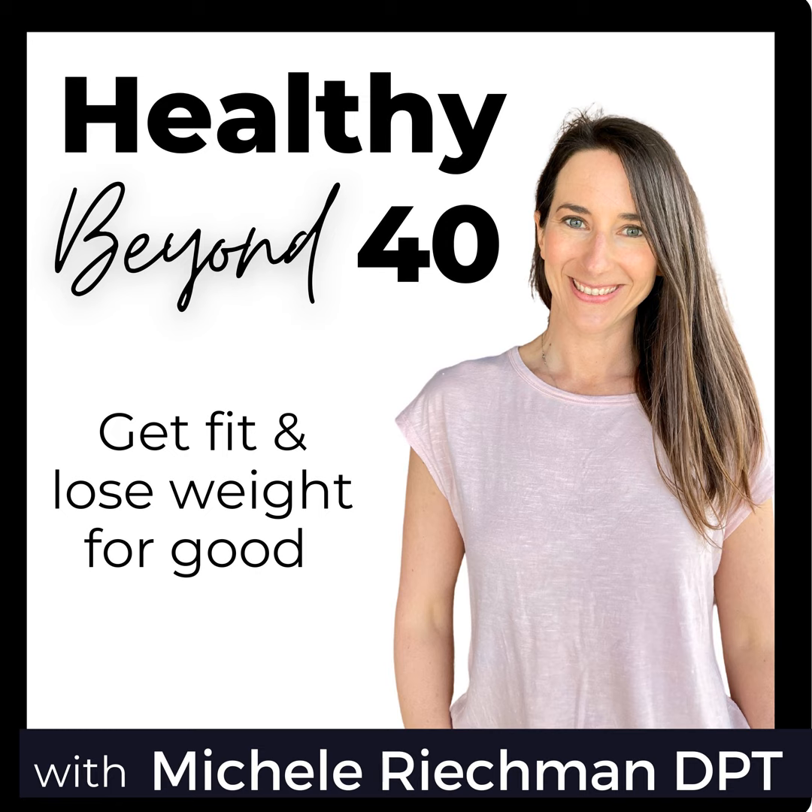Make sure you check the links in the description to take advantage of this awesome flash sale. I probably won't offer something like this again. So if you are really interested in working on your health — especially if you've been on the fence about my personal training app — this is the time to try it out and see if it's a good fit for you. I'm excited to hear from you. Hope you have a great week and keep on moving!